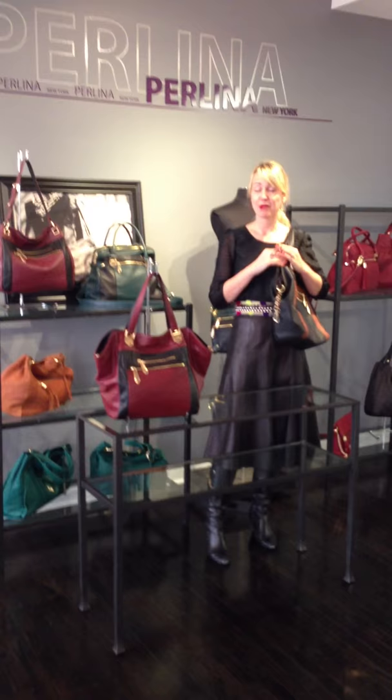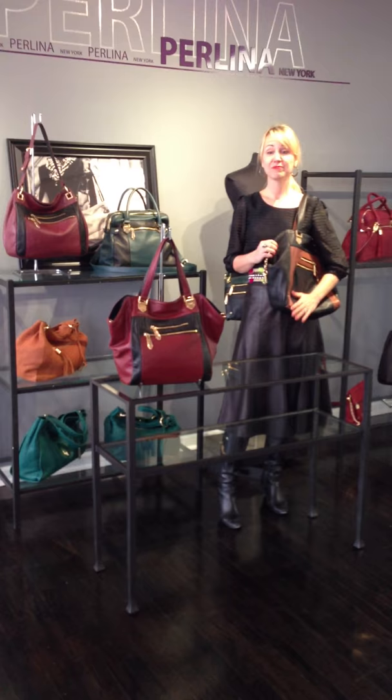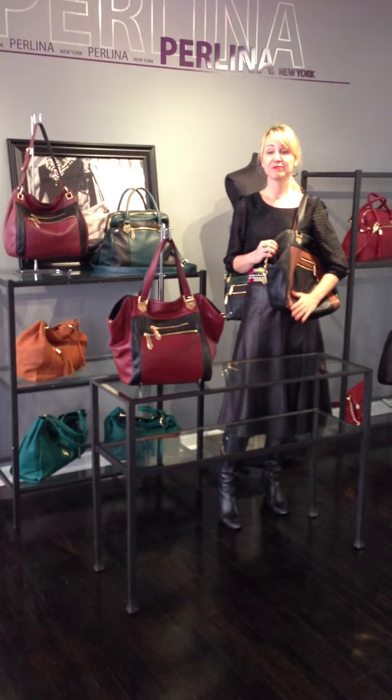I enjoyed working with you today and I can't wait to see you again to talk about the other silhouettes in the collection. We're going to have a lot of fun. Come right to us because we're always interested in talking to our customers, seeing what we can do better, and how we can fit into your lifestyle a little bit more. We'll talk soon.